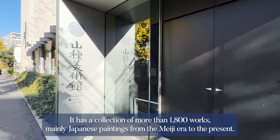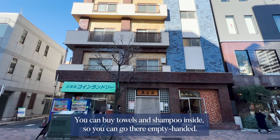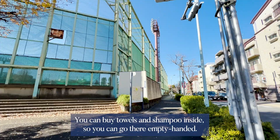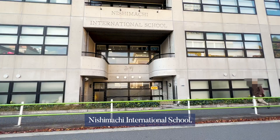Yamatane Museum of Art has a collection of more than 1,800 works, mainly Japanese paintings from the Meiji era to the present. Here are Yu, located a one-minute walk from Hiroo Station, is a public bath that has lasted for more than 100 years. You can buy towels and shampoo inside, so you can go there empty-handed.